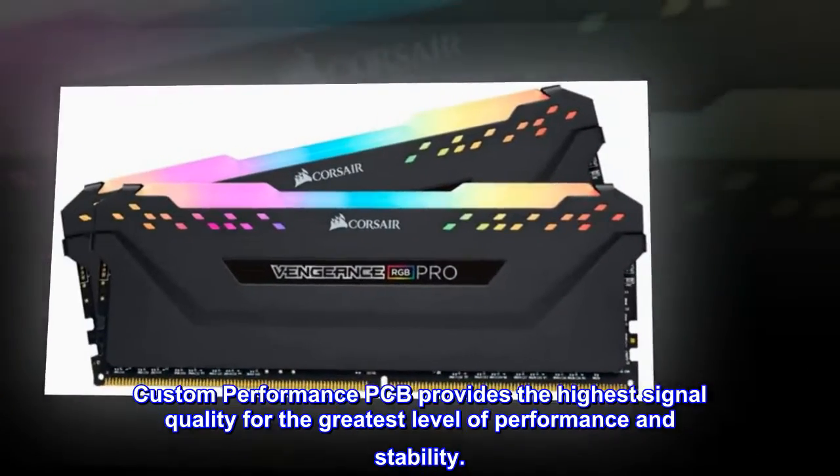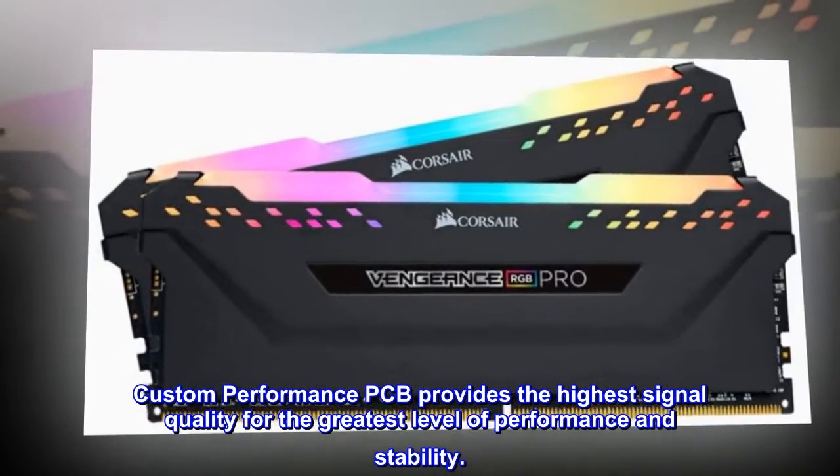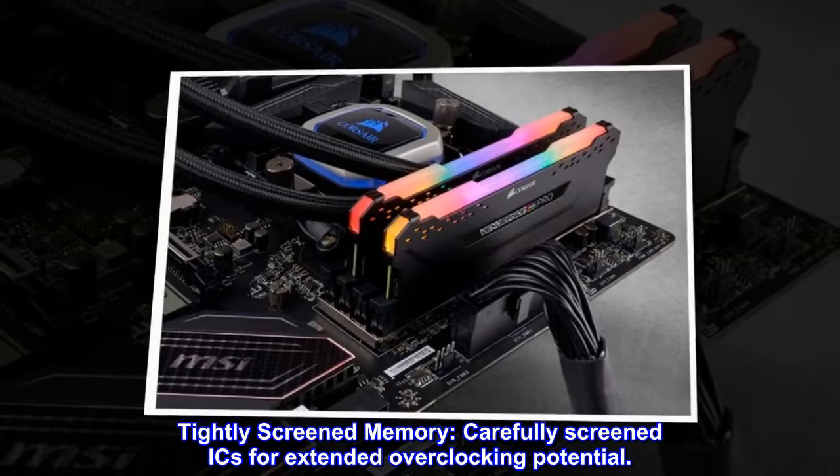Custom performance PCB provides the highest signal quality for the greatest level of performance and stability. Tightly screened memory with carefully screened ICs for extended overclocking potential.